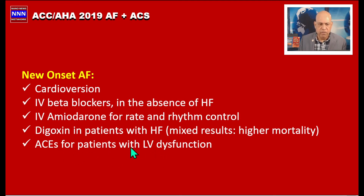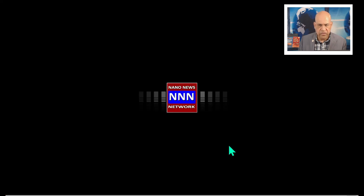We can also use ACE inhibitors for patients with LV dysfunction. This has been a quick synopsis of the ACC/AHA 2019 focused update on antiplatelet agents and anticoagulants in patients with acute coronary syndrome and atrial fibrillation. The guidelines clearly spell out what options are available to us. Thank you for watching — please subscribe to our YouTube channel and I will see you in the next presentation.